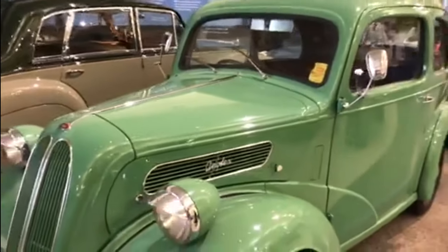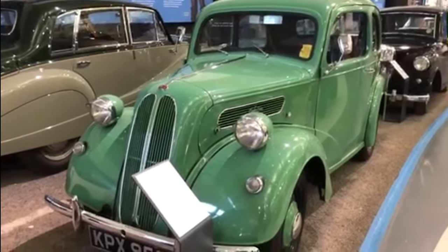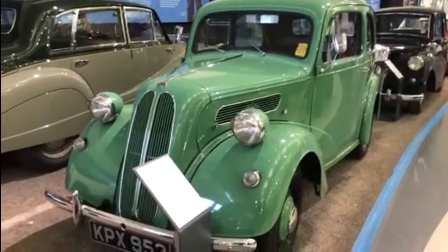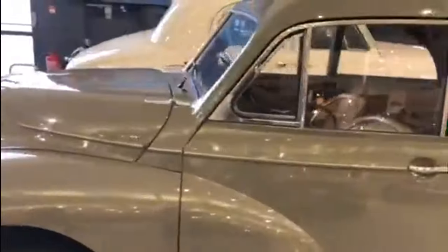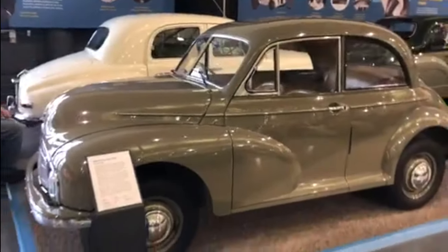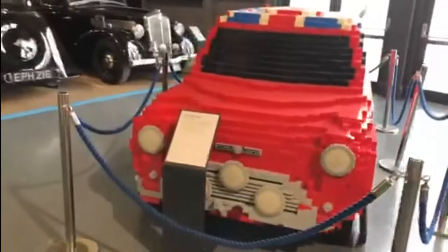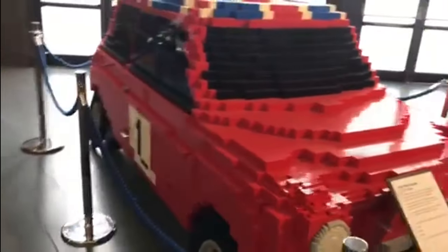This '49 Ford Anglia — do you not agree it would look better with a blower through the bonnet, massive wheels on the back, going down the drag strip at Santa Pod? Be fair, be honest — it would, wouldn't it? It would look so much better like that. Glorious Morris Minor.